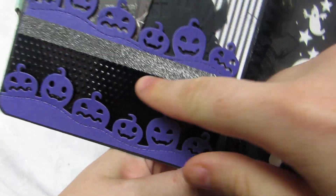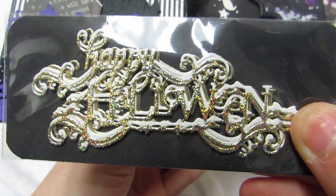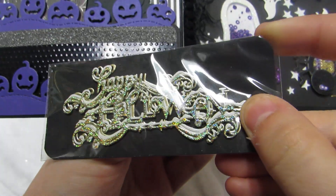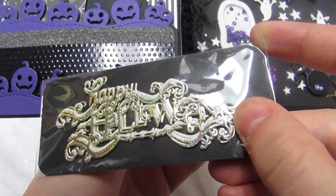There's washi. She cut out this 'Happy Halloween' — look how delicate that is! She cut it out in the holographic gold, the holographic white, and then just regular gold foil, which is super sweet.